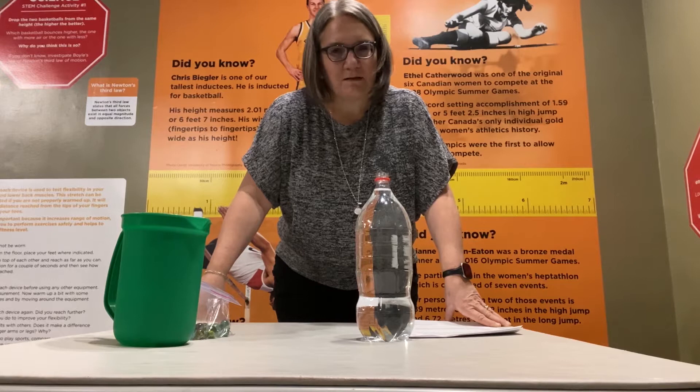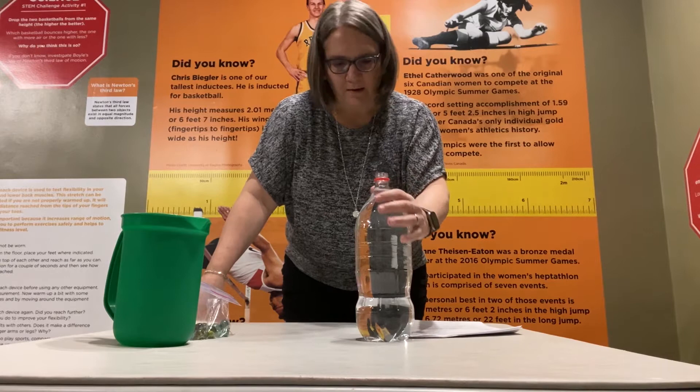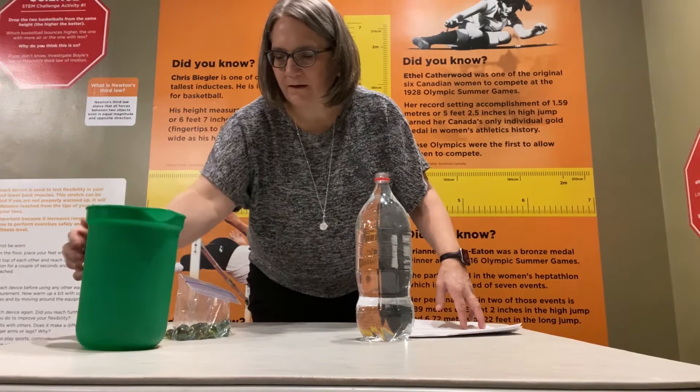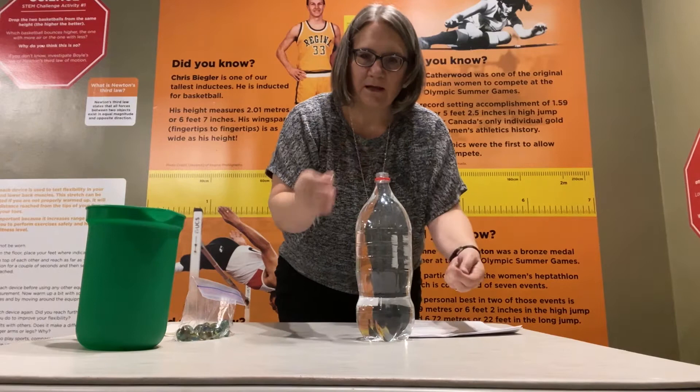This one's a really interesting one, and when I was reading about it, I was really intrigued at how this could possibly show the relationship. What I have here is pretty simple: I have an empty two-liter pop bottle filled with water. I also have some marbles — six marbles — and we're going to try this six times. I'm going to simply drop the marble into the pop bottle so you can see what happens.